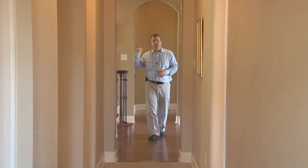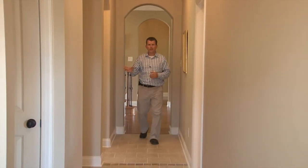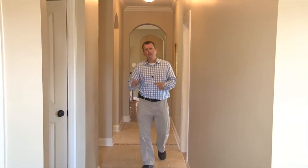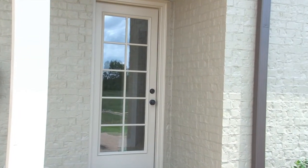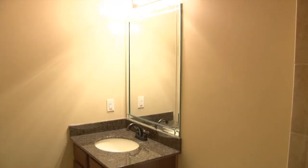Wood floors transition from the master bedroom down this hallway past the formal dining and kitchen, past a versatile nook area, the garage entry door, built-in cubbies with shelves, the friend's entrance, and turning the corner to a laundry room, bedroom number two, and bathroom number two.